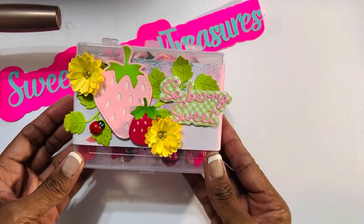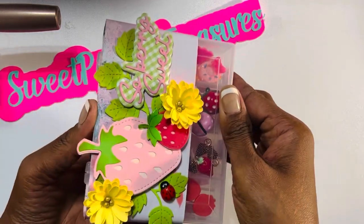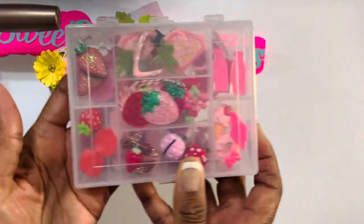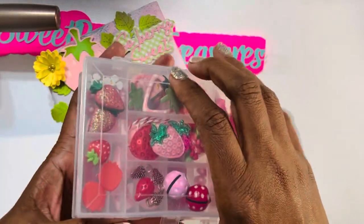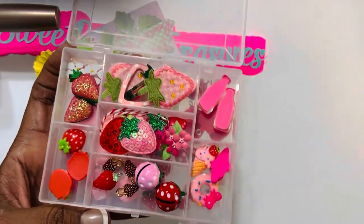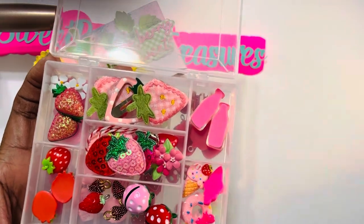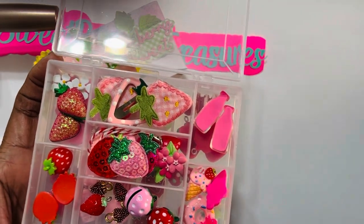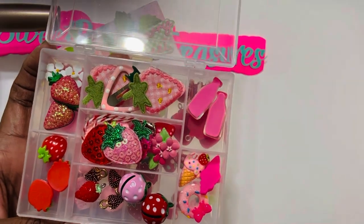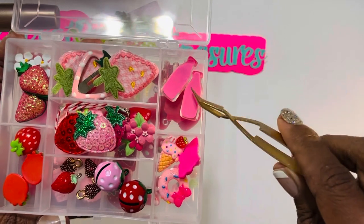When I received this next package, I almost hollered. It has this cute little belly band on it, and inside is strawberry overload. I did not have a lot of strawberry stuff in my stash, so this is going to be so fun to play with. I cannot wait to get started playing with all of the yumminess inside.